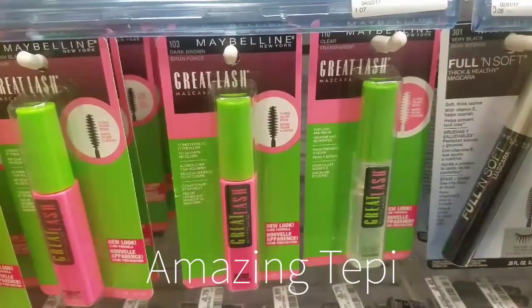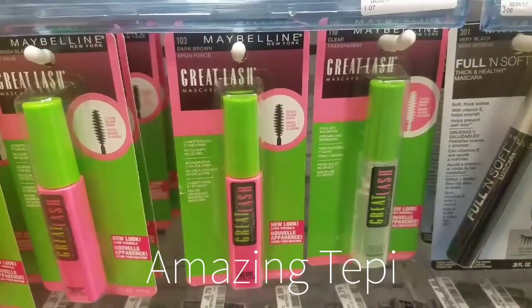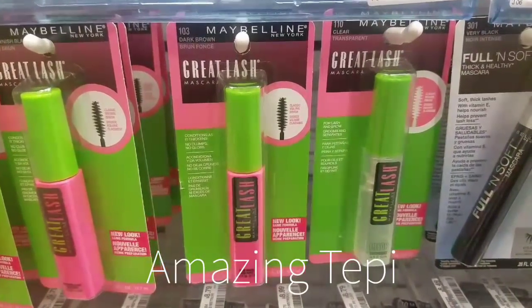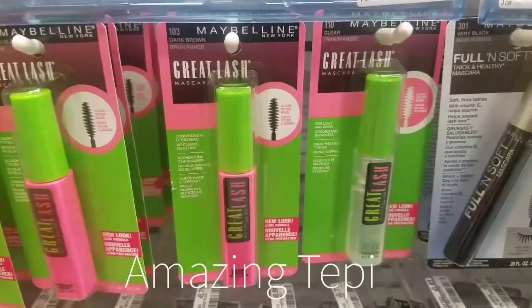Hi guys, it's Myra here once again. Here are the best deals for the week of 11-12 through 11-18. During early activation there are some pretty amazing hot deals, so let's get right into them.